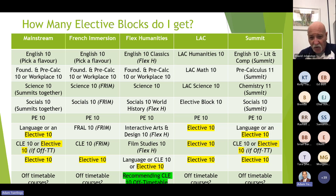This tile is really important to look at carefully. There are five streams identified in vertical columns: Mainstream, French Immersion, Flex Humanities, LAC, and Summit. Wherever your son or daughter currently sits, you can look at what courses they're required to take and where they'll get electives. For Mainstream, you'll pick one of the three English choices, be in Foundations or Workplace Math, Science 10, and Socials 10. Those five courses are locked in.